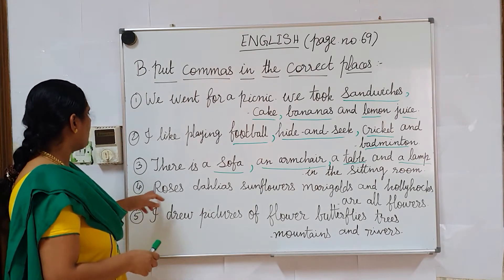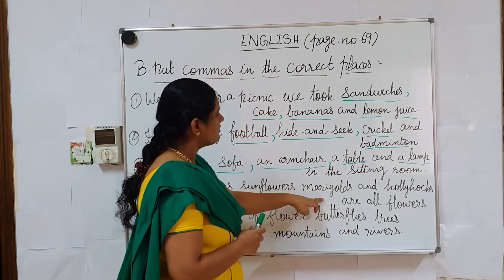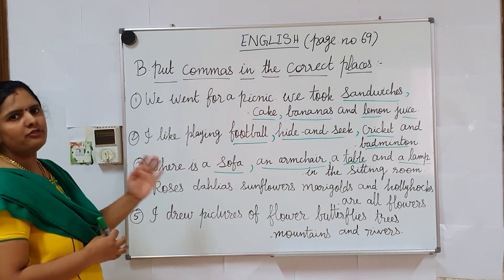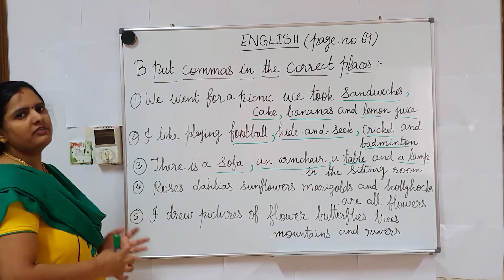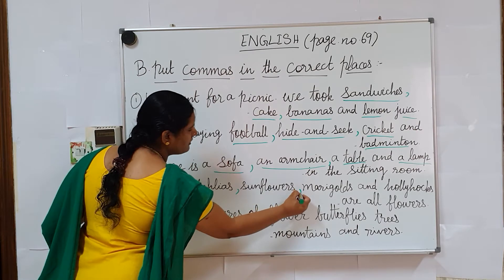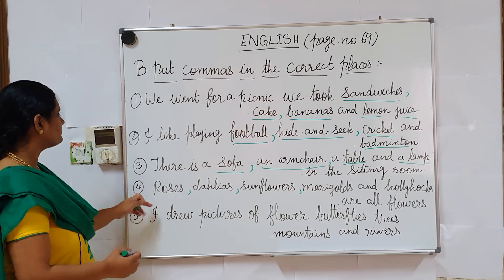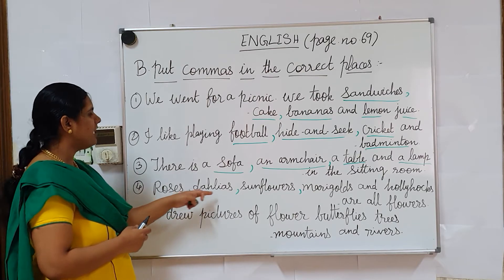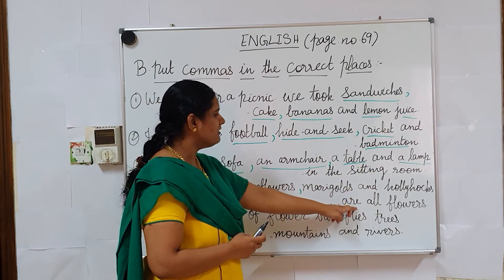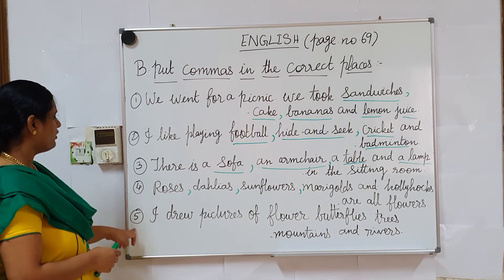Next, move on to the fourth question: 'Roses, dahlias, sunflowers, marigolds and hollyhocks are all flowers.' They have given two or more flowers — two or more items. So where are we supposed to use commas? After roses, after dahlias, after sunflowers. Don't add a comma before 'and' because 'and' is there. The answer is: Roses, dahlias, sunflowers, marigolds and hollyhocks are all flowers.